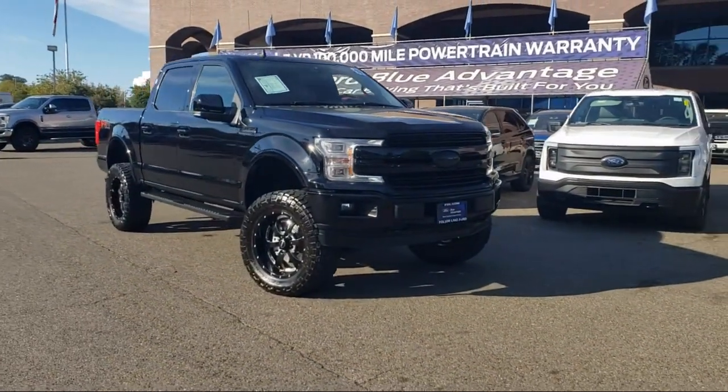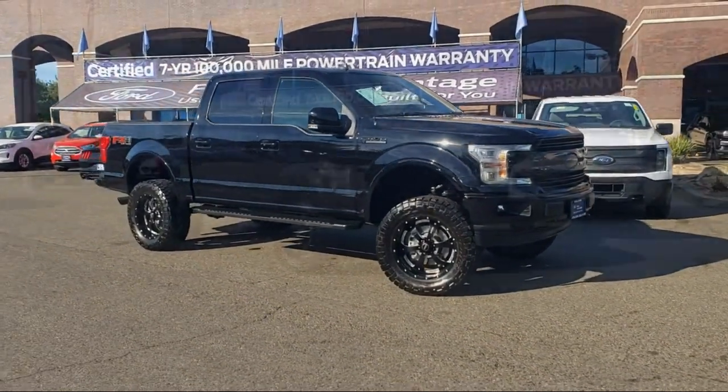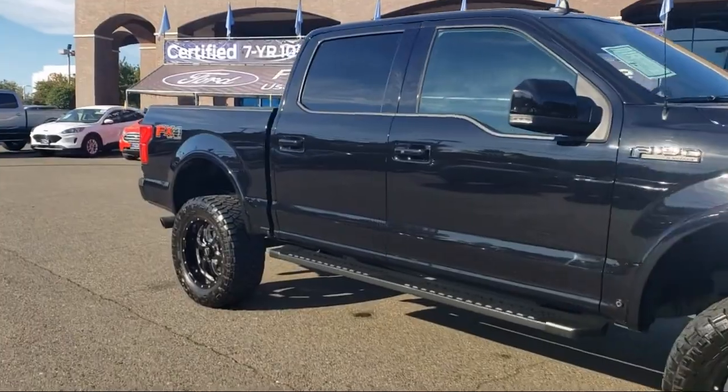It comes equipped with the Lariat Chrome Appearance Package, LED Side View Mirror Spotlights, FordPass Connect, FX4 Off-Road Package, and Lariat Sport Appearance Package.